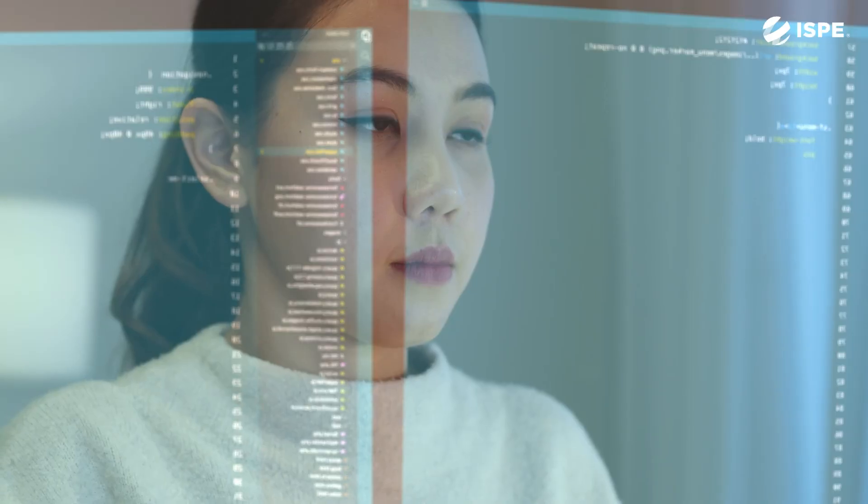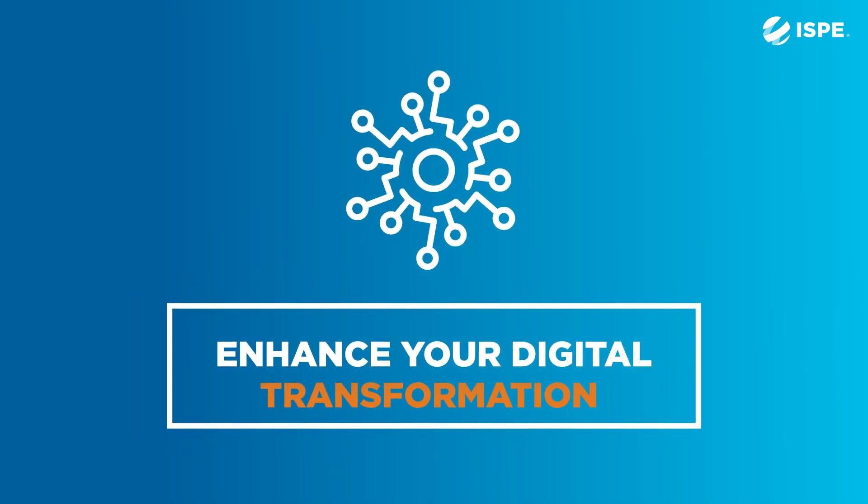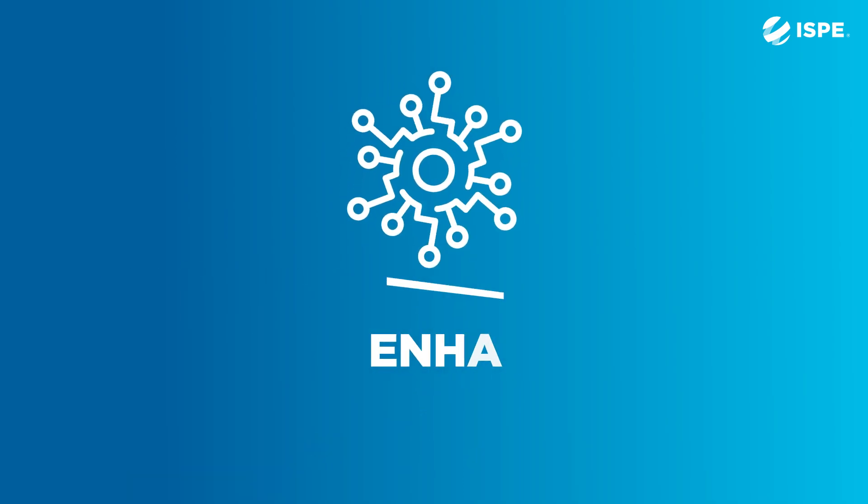What makes the ISPE Pharma 4.0 baseline guide a must-have is the fact that it brings together many different topics to help companies understand how they might either get started or enhance their digital transformation activities. This guide can be applied to your daily job as we have foundational content that discusses what is Pharma 4.0 and what might a digital transformation be.